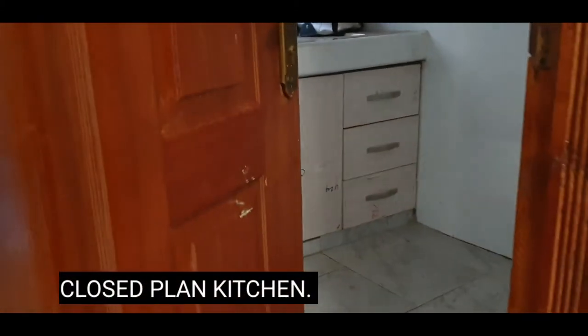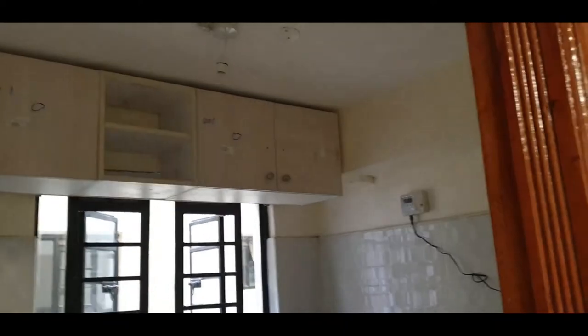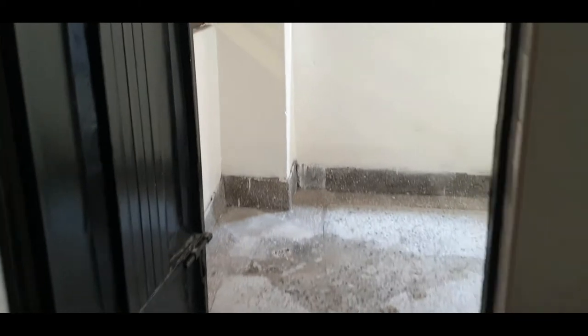Getting into the kitchen — this is how it looks. It's a closed kitchen fitted with cabinets and a sink, and it also has a balcony right here. The balcony is of a good size and you can definitely work with that.